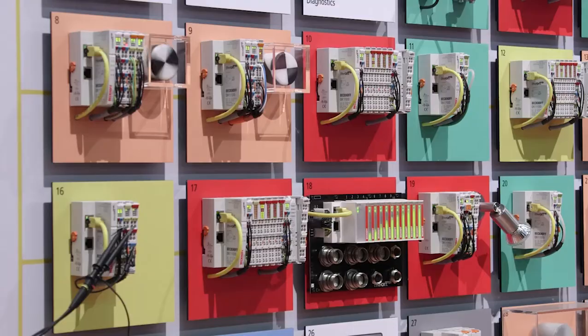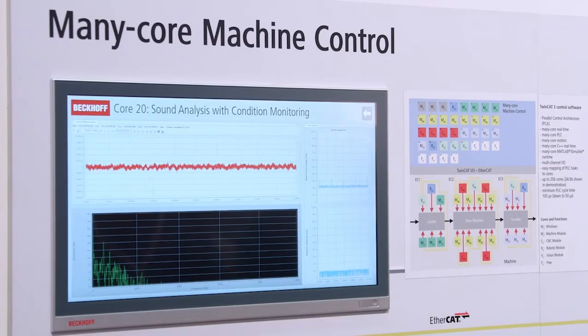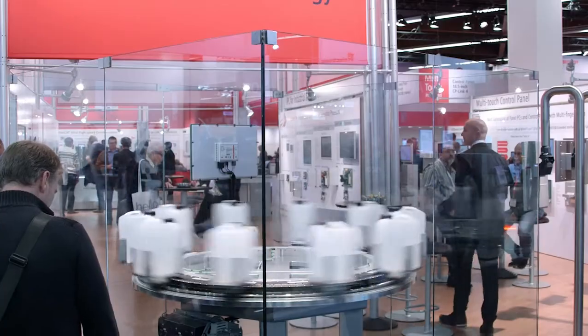Tomorrow on the second day of SPS IPC Drives, Beckhoff Trade Show TV will feature two further trade show highlights: Many Core machine control and the XTS theme park.